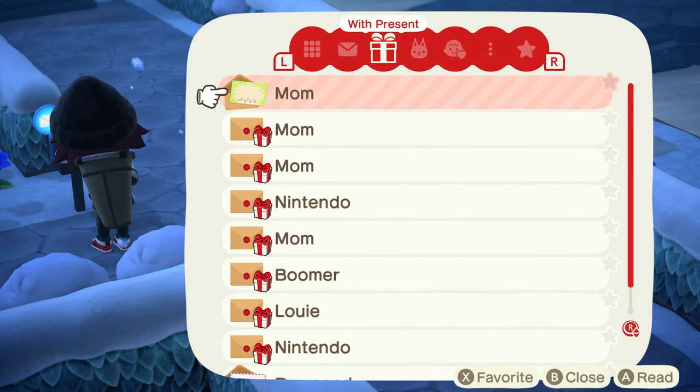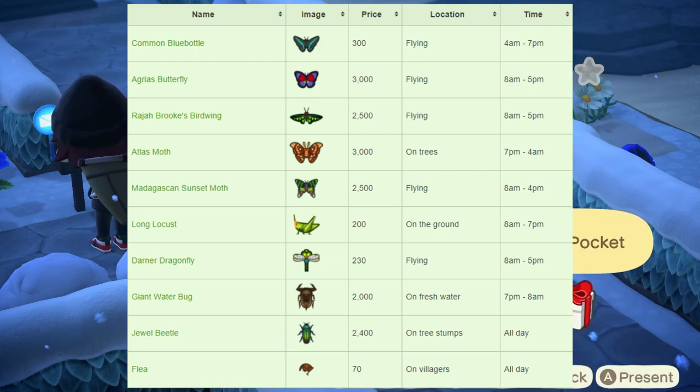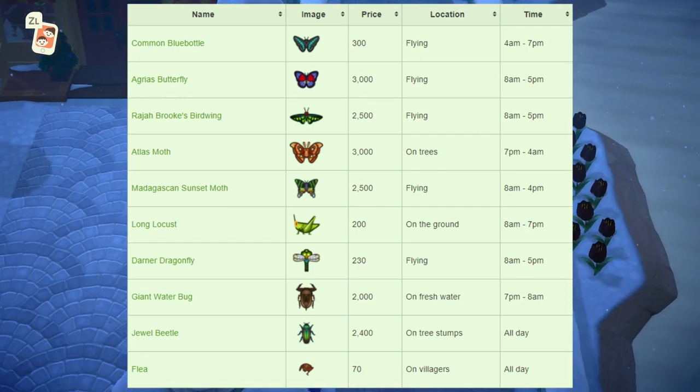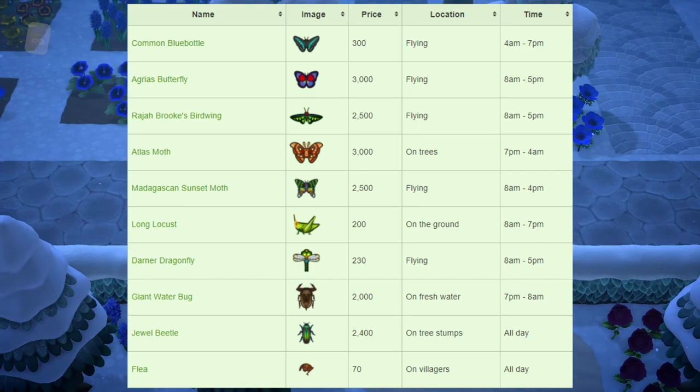Next up, all the brand new bugs this month. The common bluebottle sells for 300 bells, found flying around your island, available 4am to 7pm. The agrius butterfly sells for 3,000 bells, found flying around your island, available 8am to 5pm. The Rajah Brooke's birdwing sells for 2,500 bells, also flying around your island, available 8am to 5pm. The atlas moth sells for 3,000 bells, found on the side of trees, available 7pm to 4am. The Madagascan sunset moth sells for 2,500 bells, found flying around your island, available 8am to 4pm.